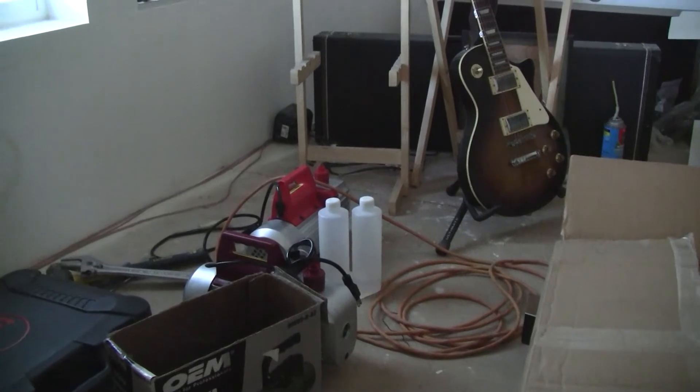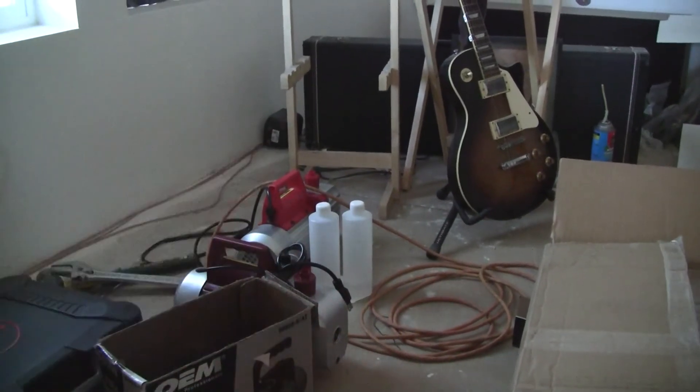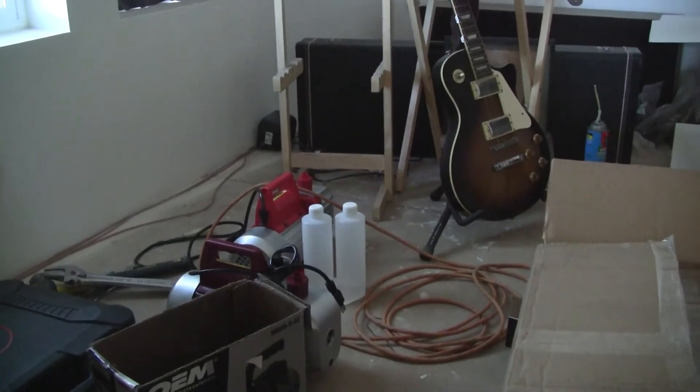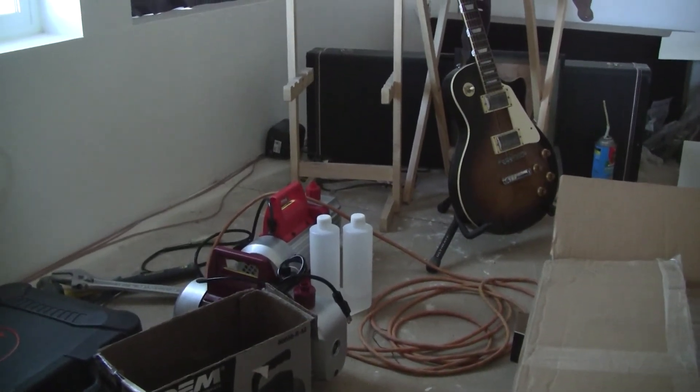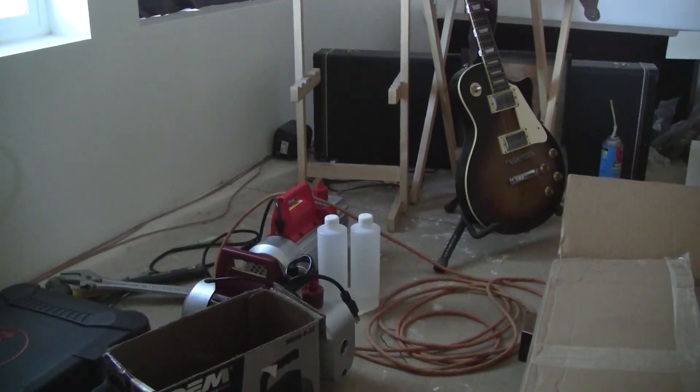Just to be clear, these pumps work fine. This brand that's listed in the title of the video — they work fine, they weren't defective. That's it for now, see you, bye.